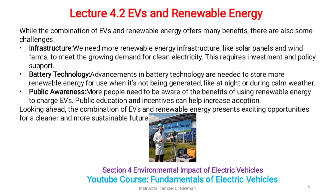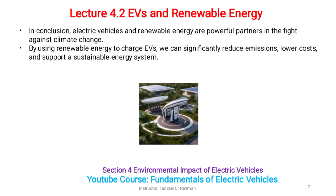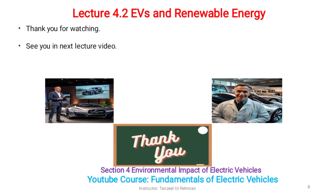Looking ahead, the combination of EVs and renewable energy presents exciting opportunities for a cleaner and more sustainable future. In conclusion, electric vehicles and renewable energy are powerful partners in the fight against climate change. By using renewable energy to charge EVs, we can significantly reduce emissions, lower costs, and support a sustainable energy system. Thank you for watching. See you in the next lecture.